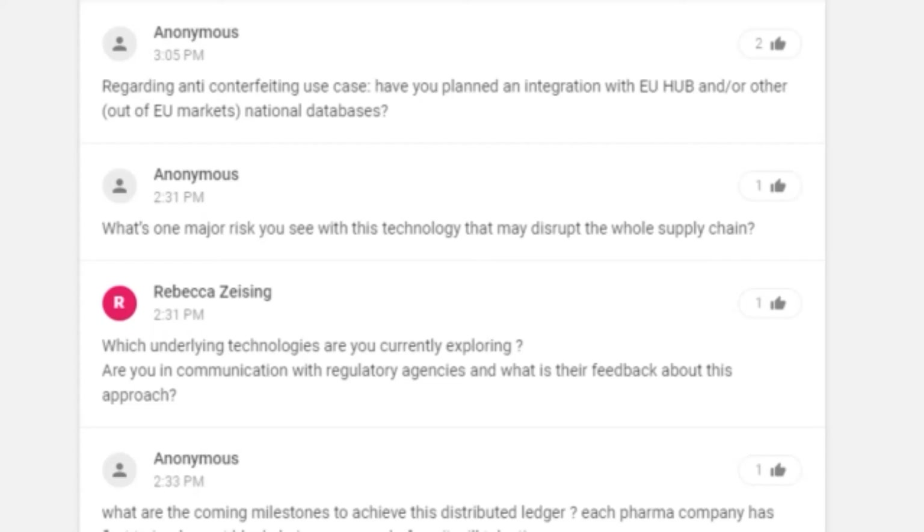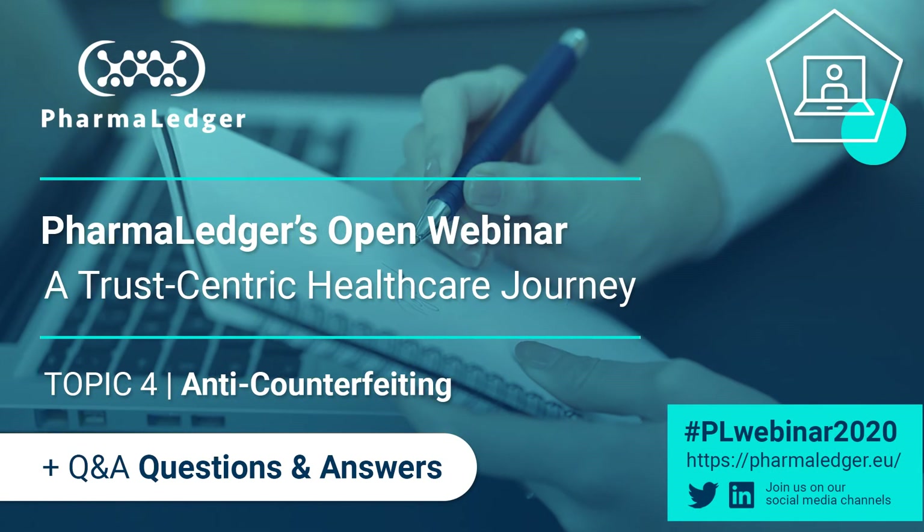Have you planned an integration with the EU hub and other national databases? For those that don't know, the EU hub refers to the EMVS — the European Medicines Verification System — which is under the EMVO, the European Medicines Verification Organization. The short answer is yes: we have engaged with EMVO on several occasions and actually have another meeting in about two weeks. We want to leverage existing solutions and standards wherever possible — we don't want to reinvent the wheel. That said, we also don't want to exclude countries or markets that don't have a national system, so there should be a solution that enables this also without a central hub.